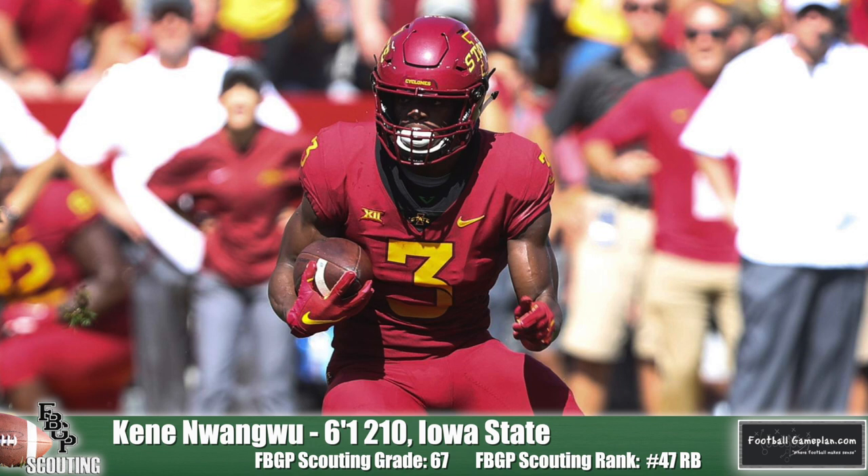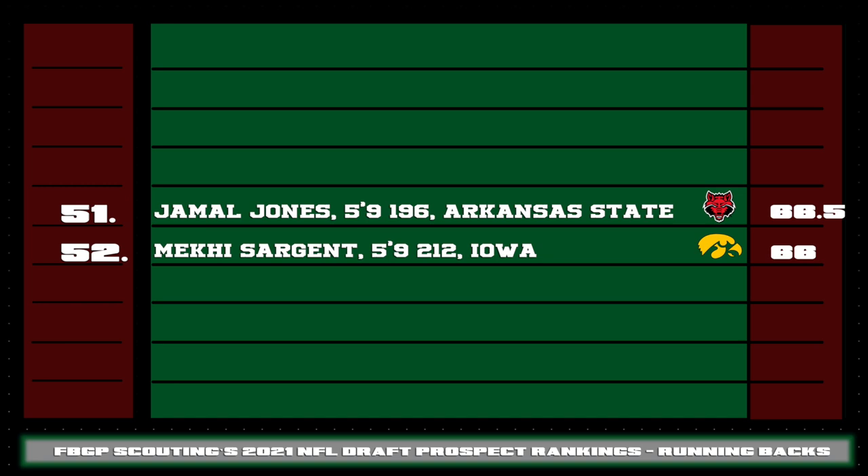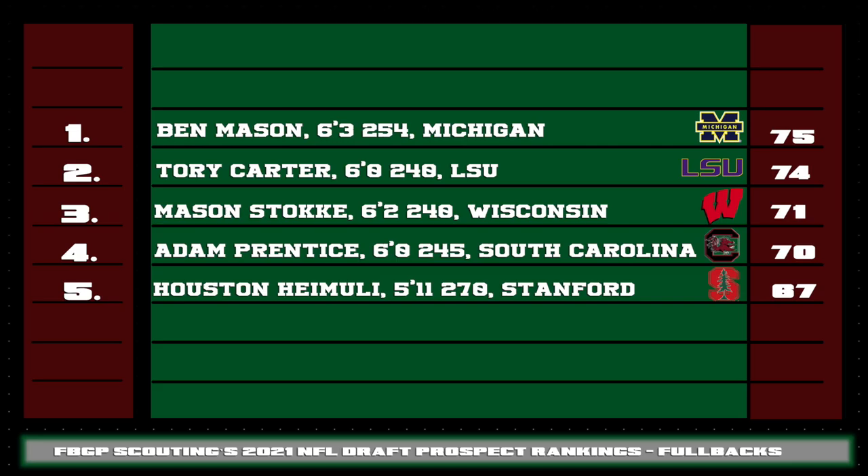We round out our list with Jamal Jones of Arkansas State and Makai Sargent of Iowa, two solid backs with some workable skills at the next level. And we're not going to forget about our fullbacks — Ben Mason of Michigan graded out as the number one fullback in the draft class. He's just consistent. His iso blocks are outstanding; he's able to get guys completely out of the way and always does a fantastic job clearing out space for the tailback.